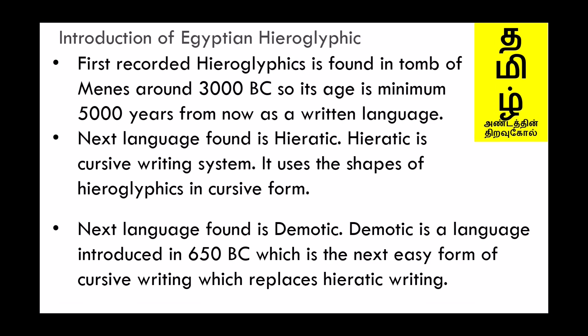Introduction of Egyptian Hieroglyphics. The first recorded hieroglyphics is found in the tomb of Menes around 3000 BC, so its age is minimum 5000 years as a written language. The next language found is Hieratic, which is a cursive writing system that uses the shapes of hieroglyphics in cursive form. The next language found is Demotic, introduced in 650 BC, which is an easier form of cursive writing that replaces Hieratic writing.